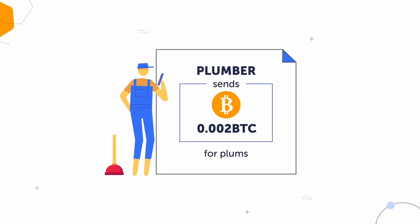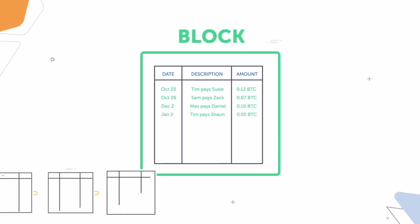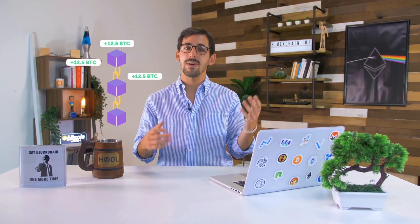Imagine you're a plumber and you want to buy some new supplies using bitcoin. Your transaction is broadcasted to and received by each computer on the global blockchain network. Once your transaction is verified as non-fraudulent, people called miners come in and do the heavy lifting with fancy number-crunching computers. Miners do two special things: they take valid transactions and group them into what are called blocks, and then they add those blocks onto the official public ledger. Adding a block requires a great deal of energy and computational work. When miners add a block to the blockchain, they are rewarded with newly generated bitcoins — that's the incentive.